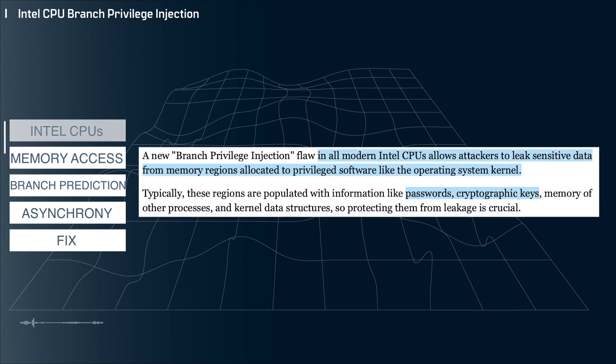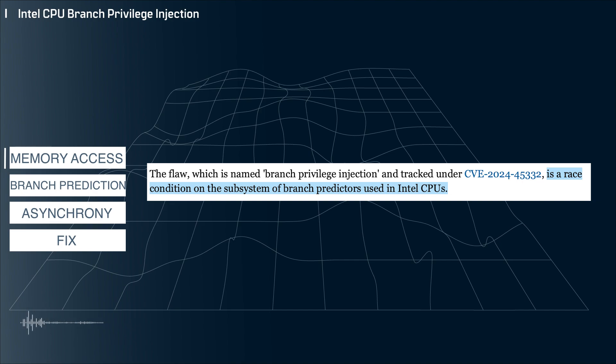Modern CPUs have privileged memory regions that are only accessible by the operating system, or perhaps some very specific software that the operating system allows to access that area of memory. These regions hold things like passwords, cryptographic keys, and other things that you'd prefer to keep as secure as possible. But according to researchers in Switzerland, it's possible for a regular non-privileged process to access these memory regions by exploiting a race condition in the Intel branch predictor.